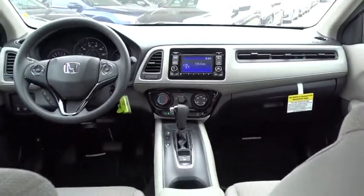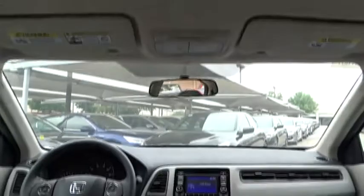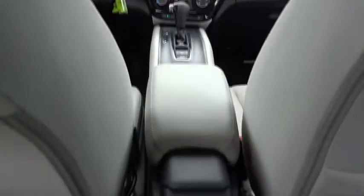Floor mats, aluminum wheels, cruise control, four-wheel disc brakes, AM-FM stereo radio, front-wheel drive, rear defrost, power door locks, MP3 player, CD player.